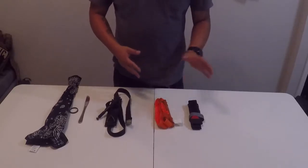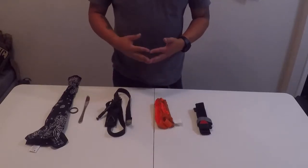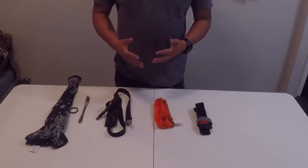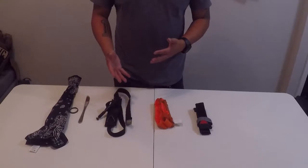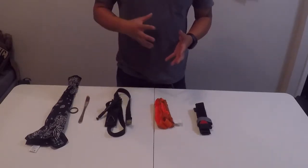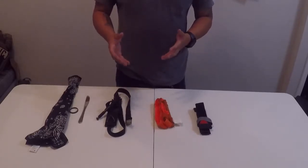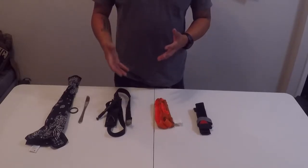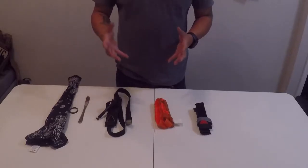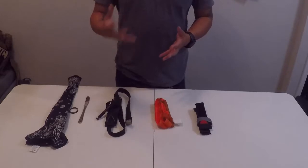The first thing I want to talk about are these CAT tourniquets. CAT stands for Combat Action Tourniquet. They're the most widely used tourniquet in the military and in law enforcement. Tourniquets have been kind of controversial over the last few years, but it's started to move toward being the kind of first-line defense towards an arterial bleed. Tourniquets are meant to stop arterial bleeding.